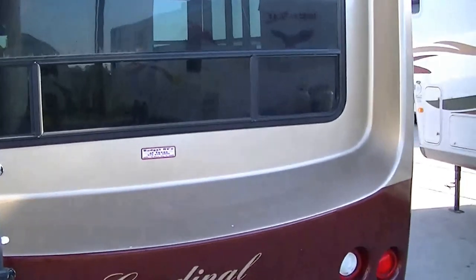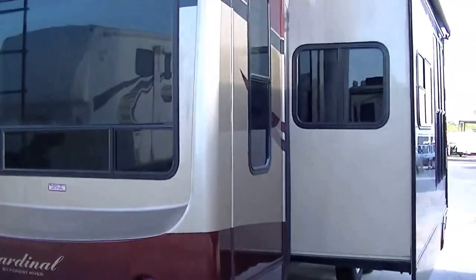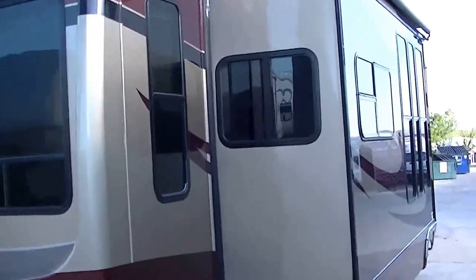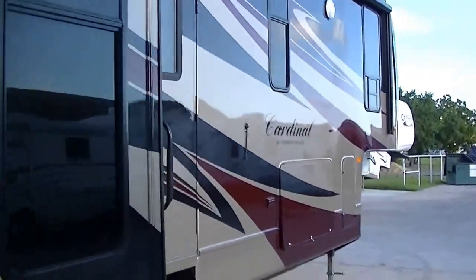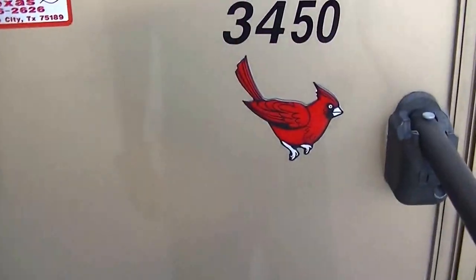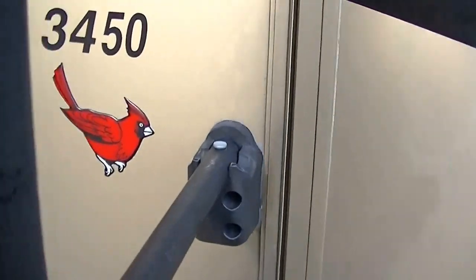We even got a Class 2 receiver for a tow-behind, so if you're going to take a boat with you, you're good to go. Electric jacks all the way around make camp set-up a breeze. All right, the moment you've been waiting for — let's go inside. This is a model 3450 Cardinal by Forest River LX Edition, in case you want to research it on the web.